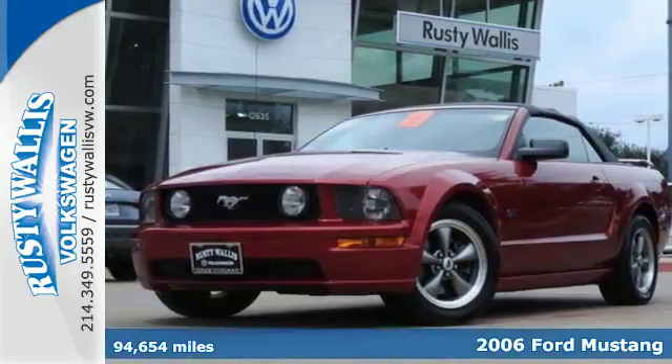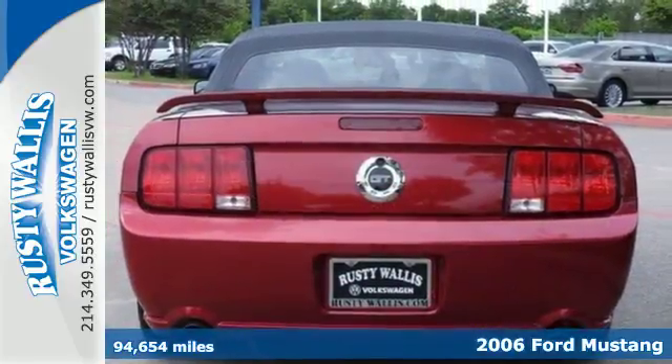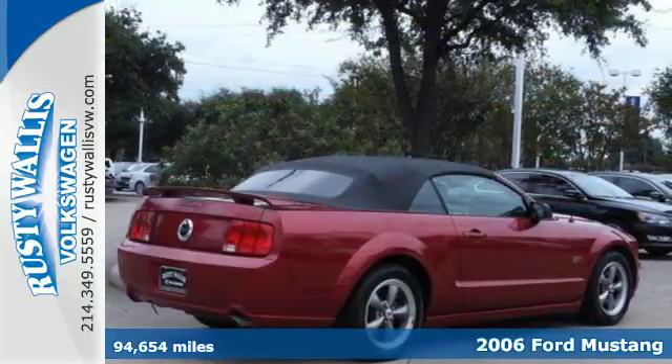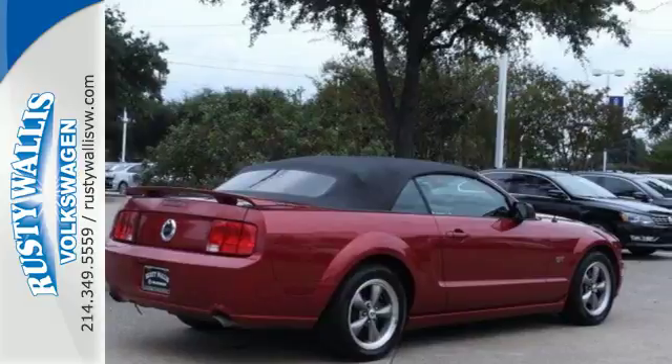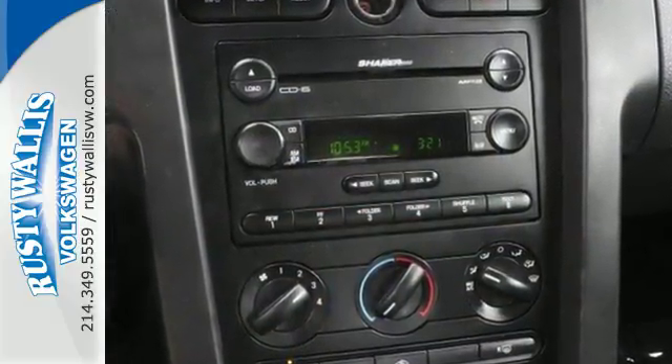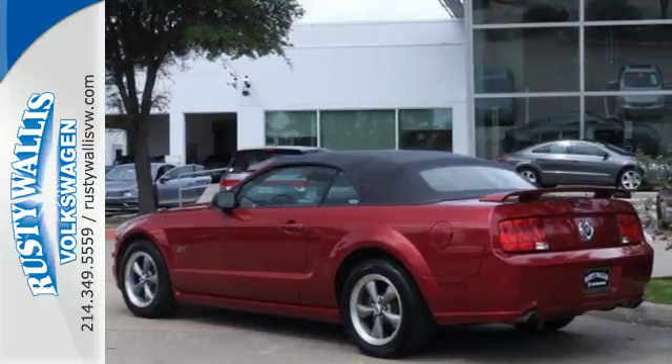Here's a 2006 Ford Mustang. It combines modern architecture with all the soul the Mustang is known for. Features include one-touch power windows, a multi-function remote, and a CD player. This Mustang is pure American muscle. Take it for a test drive today.